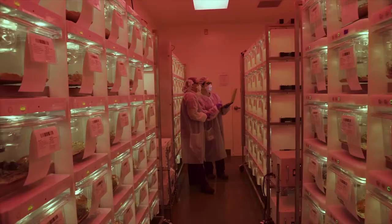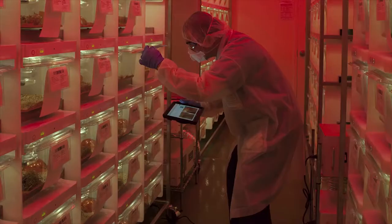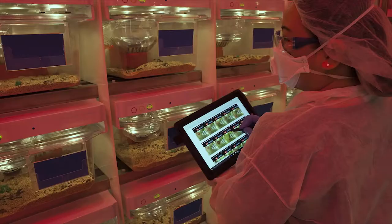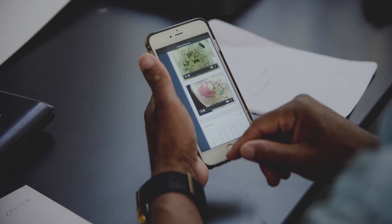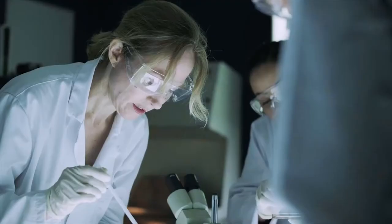Study metrics are stored in the Biome cloud and are archived for up to seven years post-study. You can monitor and get instant access to the digital data 24 hours a day by simply logging online.